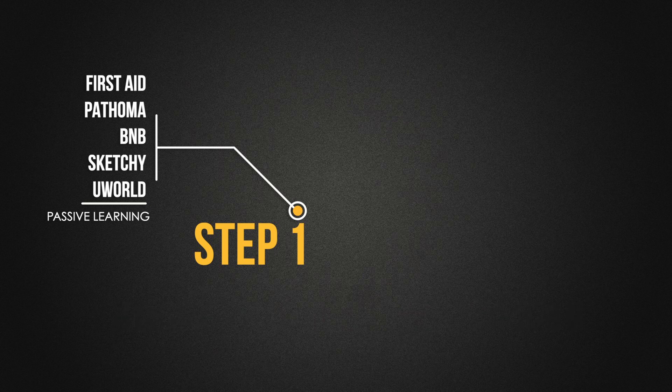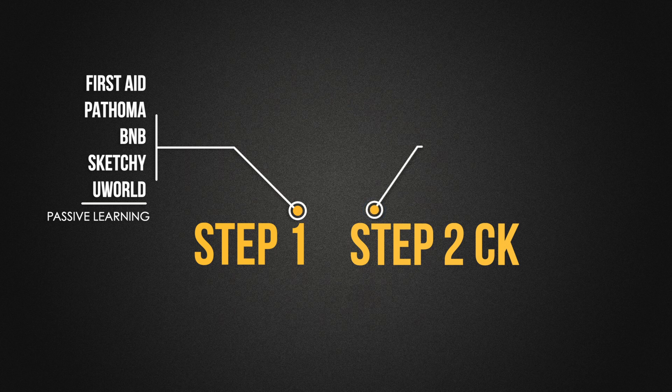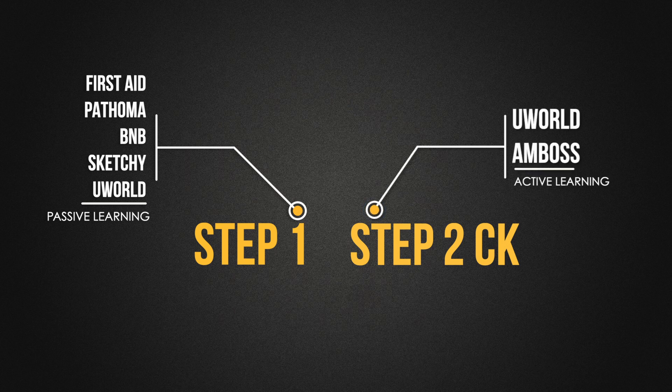So for Step 2 CK, I focused on questions. I did two passes of UWorld and focused on it as my sole resource, then did more questions with Amboss Q-bank as well when I was done with UWorld and felt like I was memorizing the questions. During my dedicated, I was doing three to four or five blocks a day, especially in the weeks before my exam day. It was a game changer — I was used to answering questions, even long questions, which helped me during my exam day.